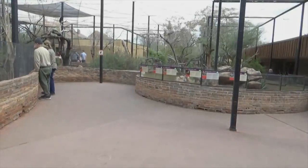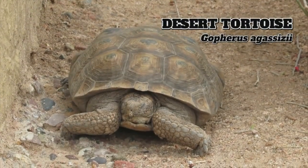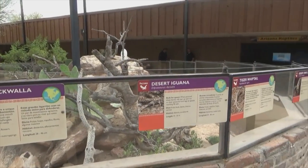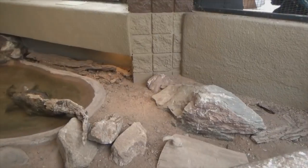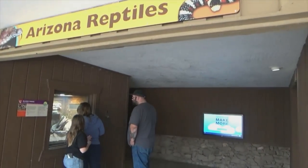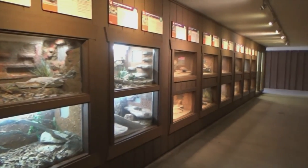Through the double doors and straight ahead is a simple round habitat with desert tortoises and several kinds of lizards. Tucked in the corner to the right is another simple open-air exhibit for desert box turtles and Sonoran mud turtles. Now properly moving into the Hall of Arizona Reptiles, there are some other reptiles like the Yarrow's spiny lizard.